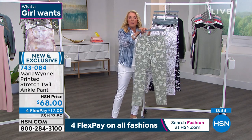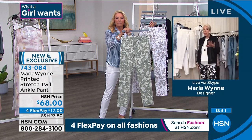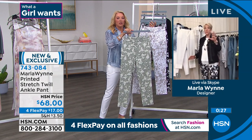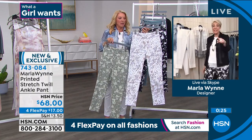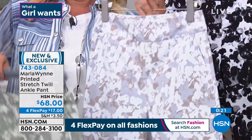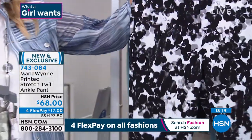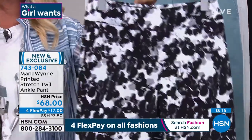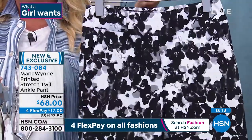Here are your colors. We have some solids — you're wearing the white. So we've got the sage, this beautiful white with sand called Natural Combo — isn't that gorgeous? Here's the one Marla has on — this is going to be the Black Combo. And most — oh wait — there's only 500 pairs of these pants left. That's a big deal, guys.